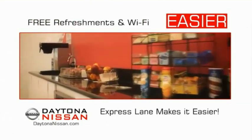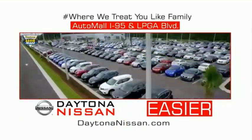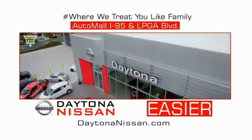Easy to enjoy free refreshments and Wi-Fi while the kids play. Waiting is quick and easy. Come check out the all-new Daytona Nissan just under the big flag at the Auto Mall, I-95 at LPGA Boulevard. Make your move to Daytona Nissan — it's easier.